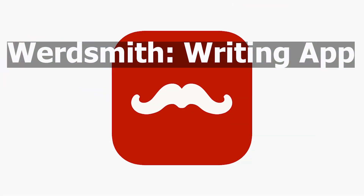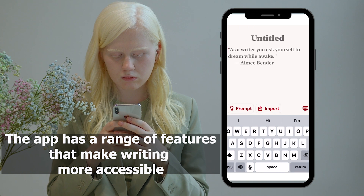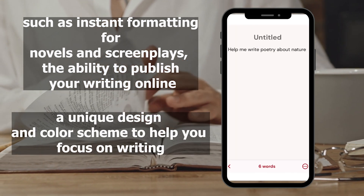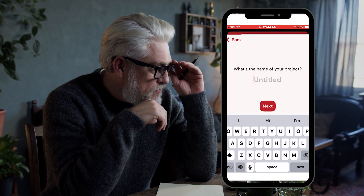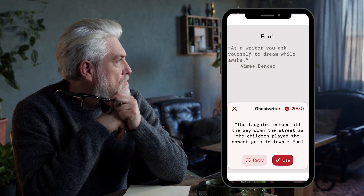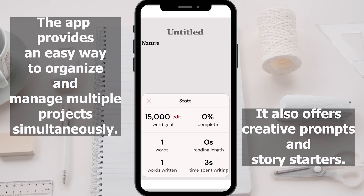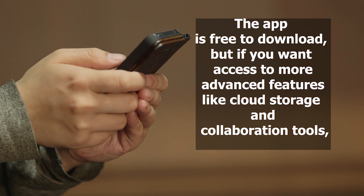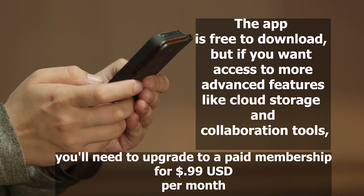The Wordsmith Writing App is designed for writers of all levels. The app has a range of features that makes writing more accessible, such as instant formatting for novels and screenplays, the ability to publish your writing online, and a unique design and color scheme to help you focus on writing. It includes tutorials on creating stories and characters, helpful tools for organizing work, tracking progress, and sharing with others. The app provides an easy way to organize and manage multiple projects simultaneously and also offers creative prompts and story starters, making it easier to tackle writer's block. The app is free to download, but if you want access to more advanced features like cloud storage and collaboration tools, you'll need to upgrade to a paid membership for $0.99 US dollars per month.